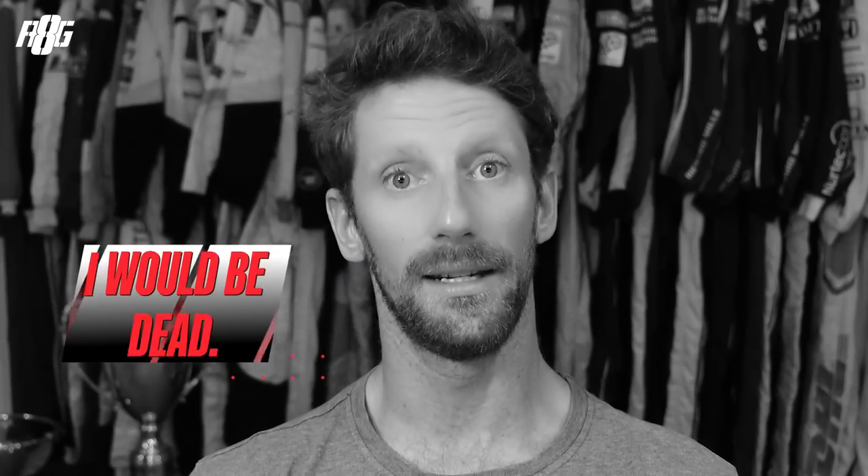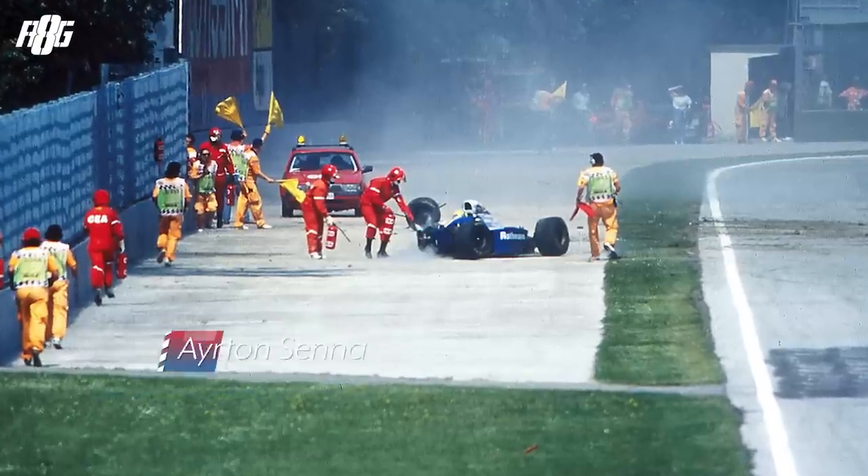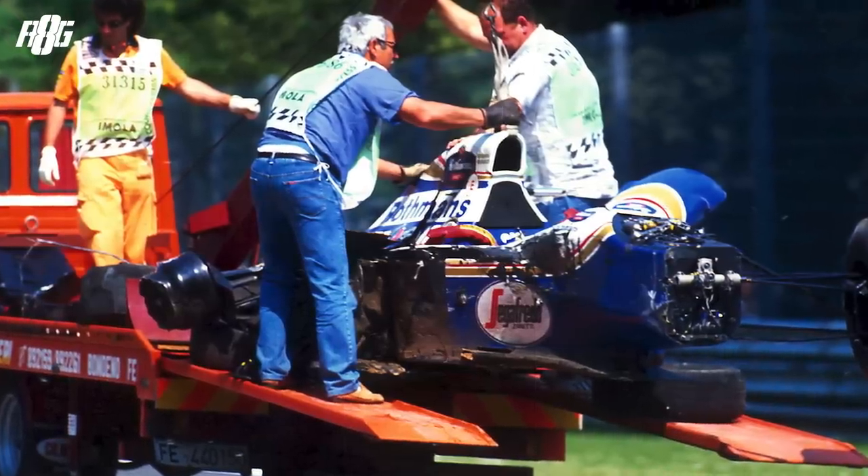I was stupid. That's the first thing I say after my accident. I was completely stupid without the halo — I would be dead. Hey guys, welcome back on my channel. Today I want to speak about safety in motorsports. It all started in 1994 post Rattenberger and Ayrton Senna's accident in Imola, over one weekend where drivers really got involved and safety became more important in Formula One.